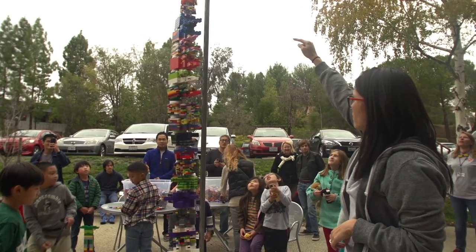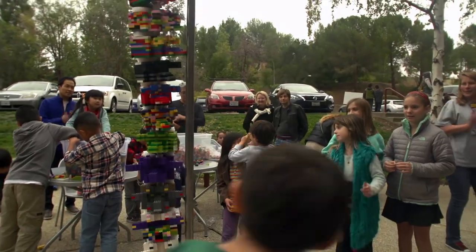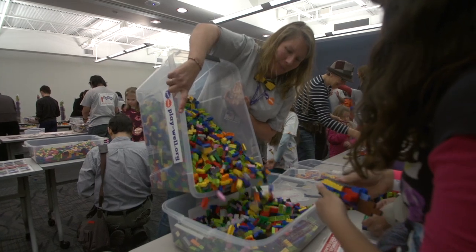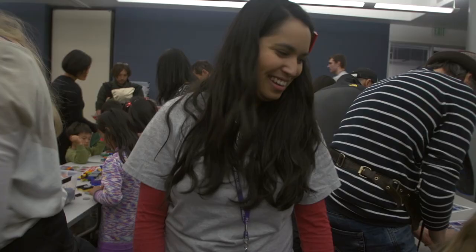PlayWell is all about having fun and learning. So partnering with Stanford is a huge opportunity to do science and technology, math, and engineering in ways that maybe we're not taught in school.